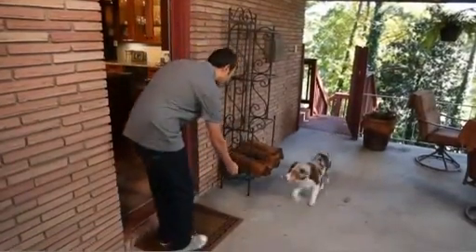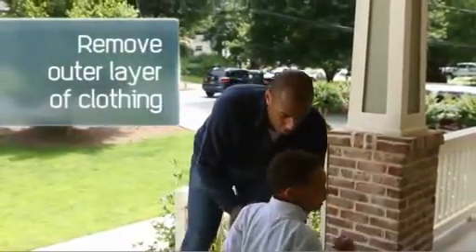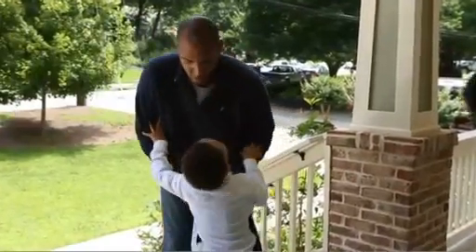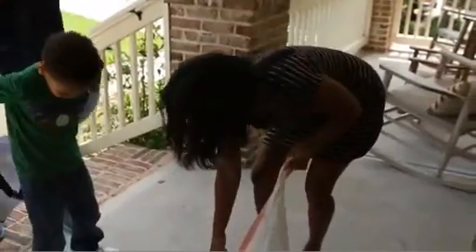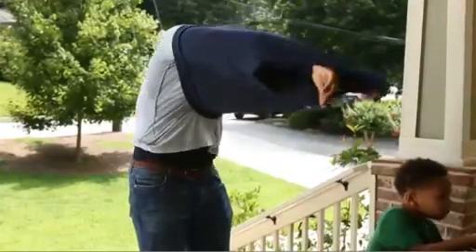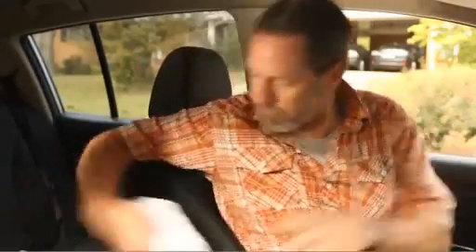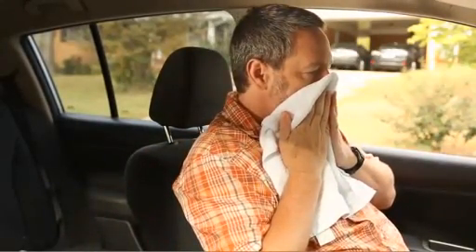If you have pets that are outside, bring them inside too. Carefully remove your outer layer of clothing before entering the building if you can. Radioactive material can settle on your clothing and your body like dust or mud. By removing your clothing, you are removing harmful radioactive material. If you cannot get inside immediately, cover your mouth and nose with a mask, cloth, or towel to help reduce the amount of radioactive material you breathe.